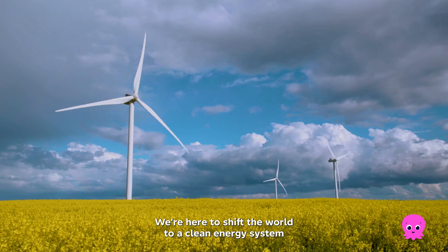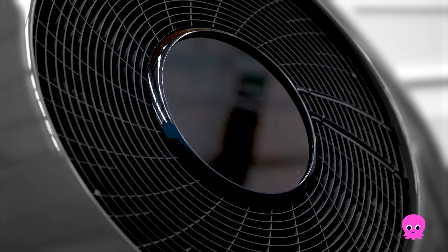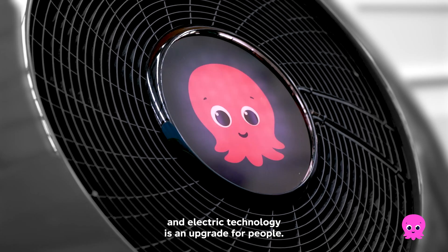We're here to shift the world to a clean energy system, to prove that greener energy is cheaper energy, and electric technology is an upgrade for people.